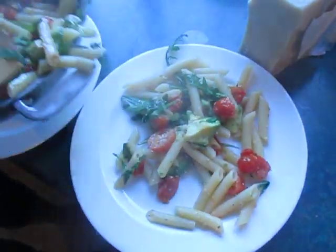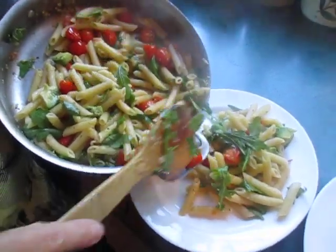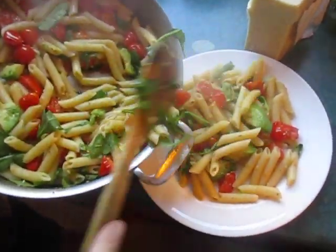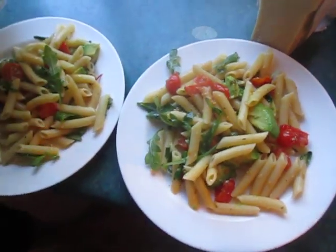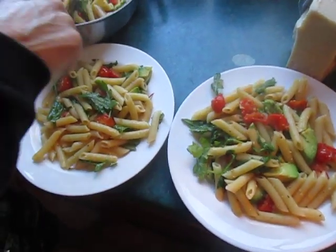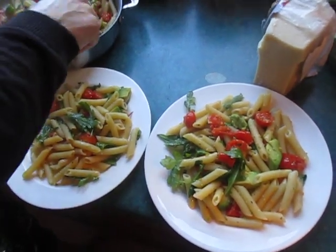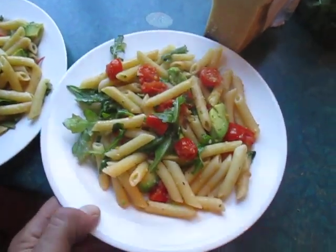That looks great. There's avocado in there - I added that. You might want to try that folks. Wendy's a very good cook and I like to eat. It's colorful. It smells so good. At a restaurant you'd probably pay for those two plates 15 bucks at least, or more. Very nice - the arugula is just very lightly wilted. That really smells good. So there you go folks.